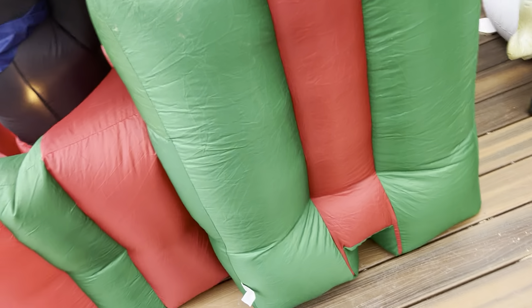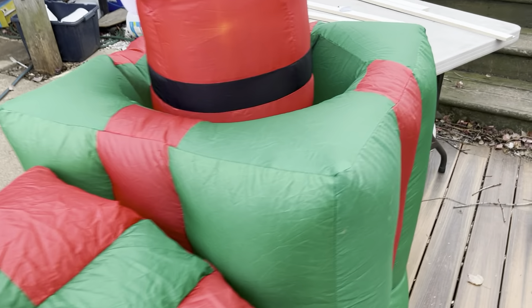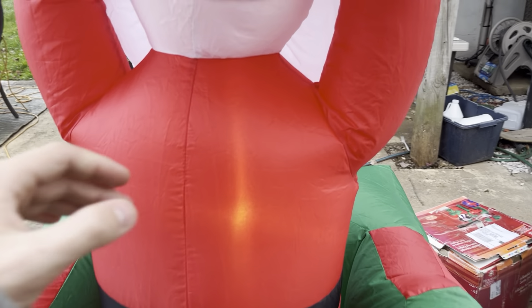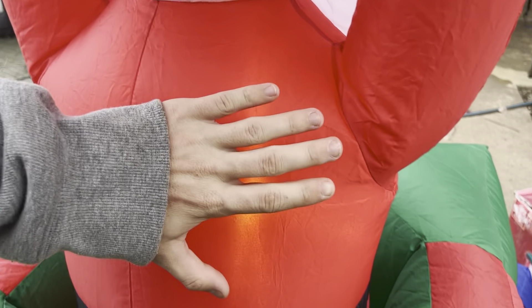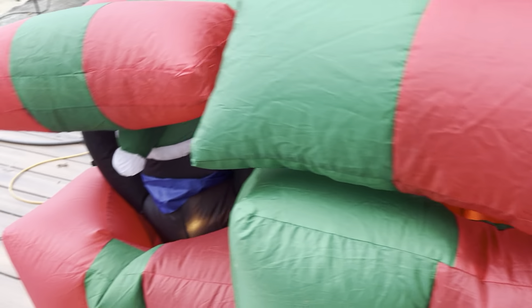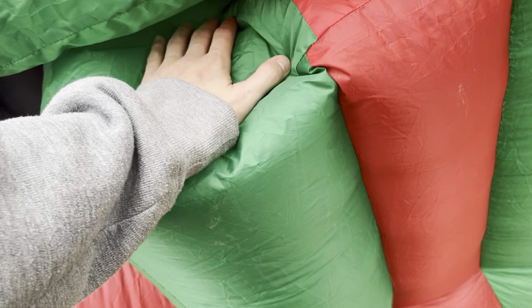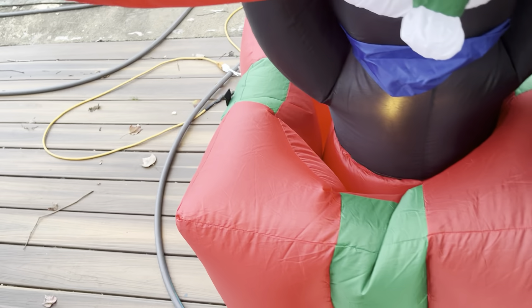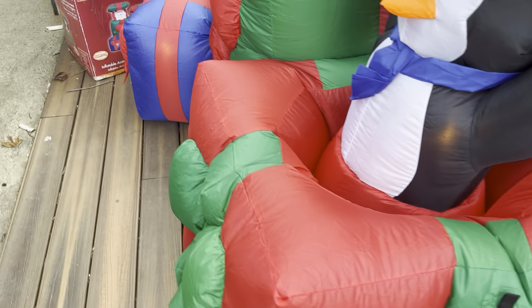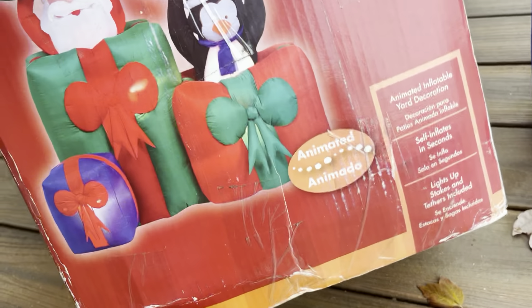It goes back down flawlessly. Sometimes he'll have trouble getting all the way down perfectly, because sometimes the present won't completely cover him. But if we're talking about inflation — like it's not wanting to deflate — that's pretty good. In this case you want it to deflate, but if an inflatable inflates so well it's not wanting to completely go back down, I love that. Other than that, this thing is perfect.